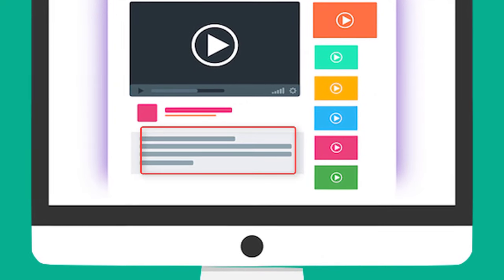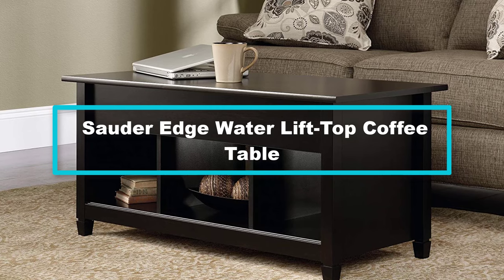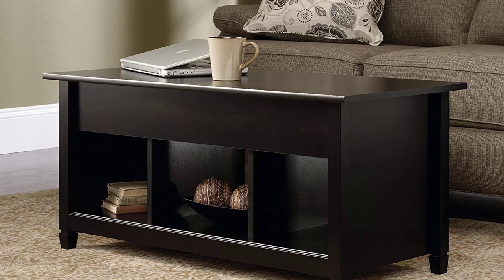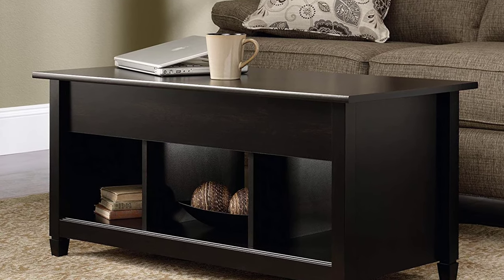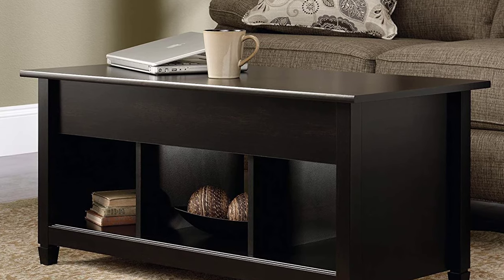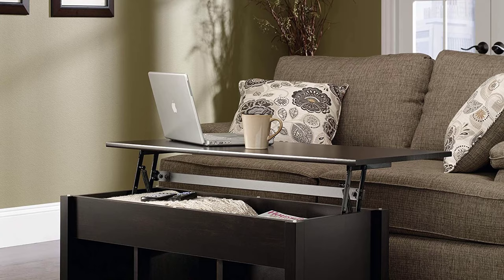Moving on, at number 4 we have the Sauder Edgewater lift top coffee table. It is a multi-purpose lift top coffee table and one of the top best furniture pieces available on the market. The estate black finish guarantees durability and more beauty in your living room, and cleaning this excellent surface is effortless.